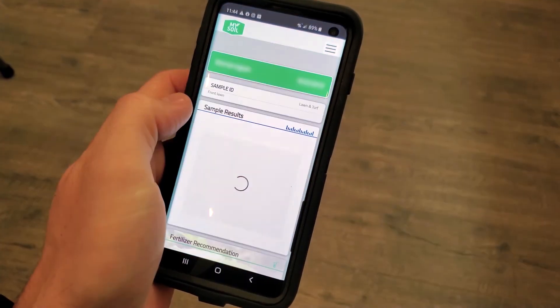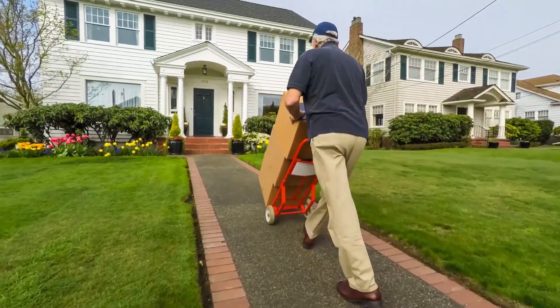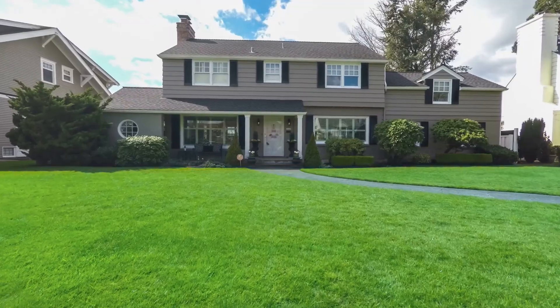Our intuitive customer dashboard allows users to shop recommended products and store all of their samples in one location for success season after season.